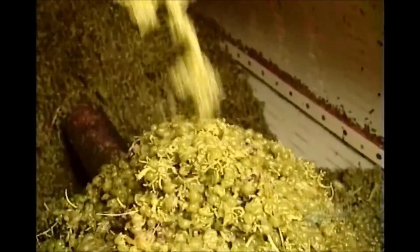The grapes go into the crusher, then into the presser, which squeezes out the juice.